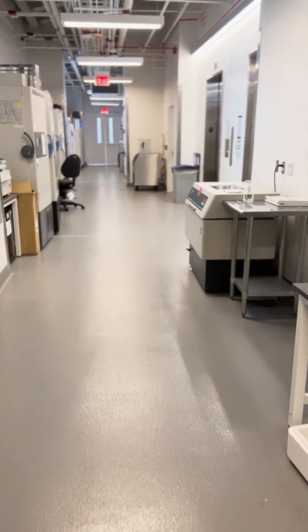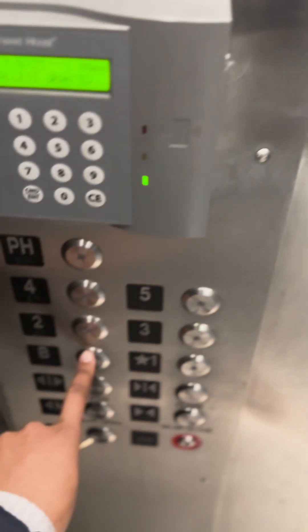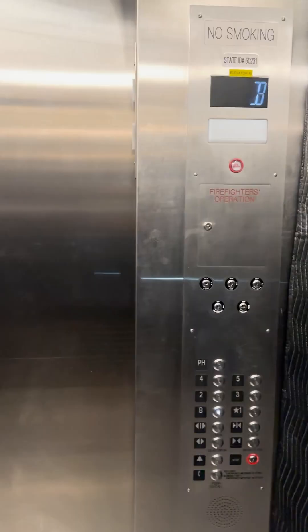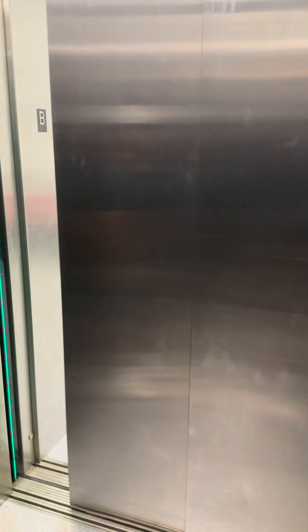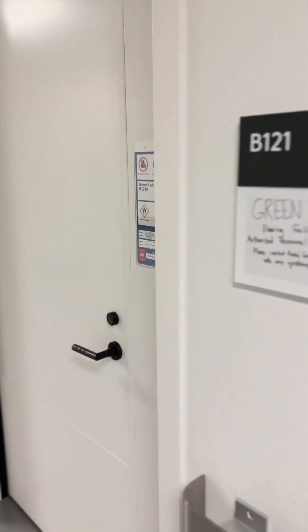Here we also have a space in the growth facilities chamber where we house milkweed and milkweed seeds. Inside the warm chamber we can find more milkweed growing, as well as caterpillars, some oocytes — also known as butterfly eggs — and adult monarch butterflies.